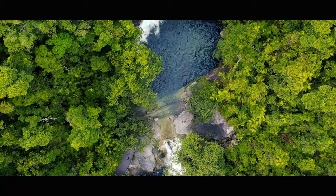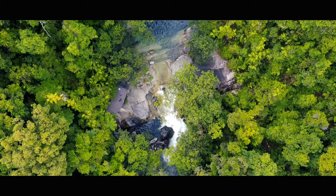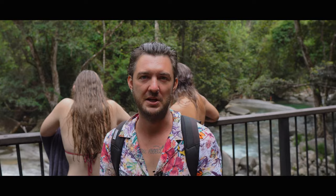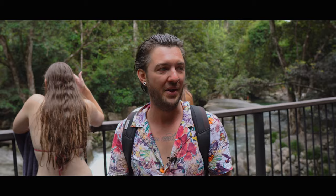Right now we are at the top viewing deck of Josephine Falls. Once upon a time you actually used to be able to go way up to the top there, but they've since closed that off. It is a very dangerous area — people have died and people have injured themselves, so it's shut off for a reason. Please don't try to go out there, but do enjoy the beautiful scenery around.